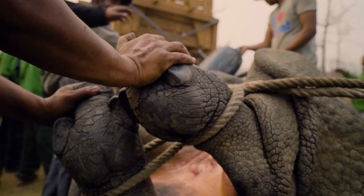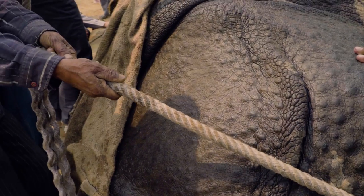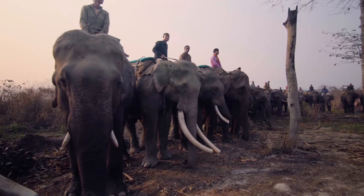How do you translocate a three-ton rhino? The answer: with a small army of people and a lot of elephants.